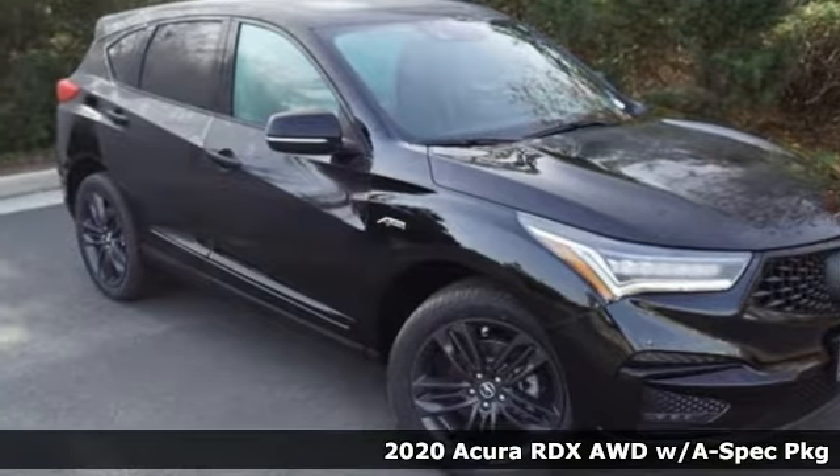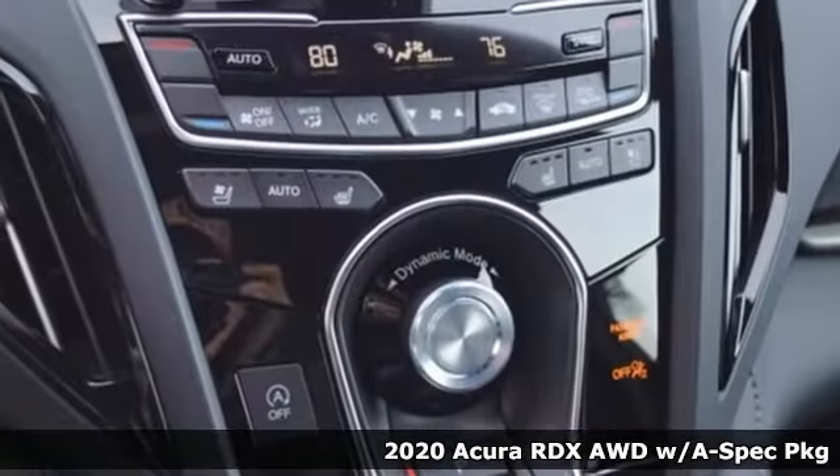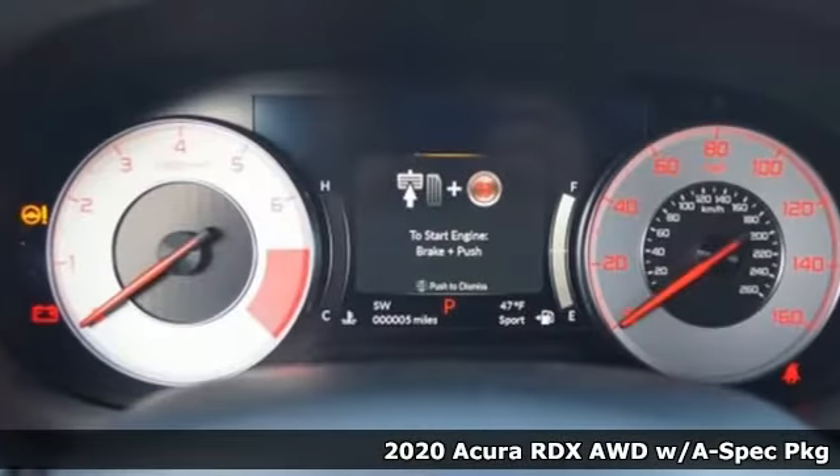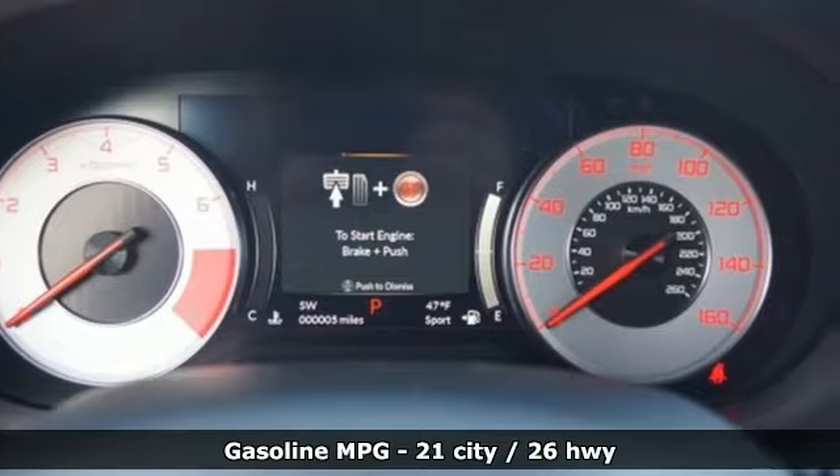Here's a new 2020 Acura RDX. It's ready to shoulder your everyday burdens with sophistication and class. Plus, it offers an exciting list of features.